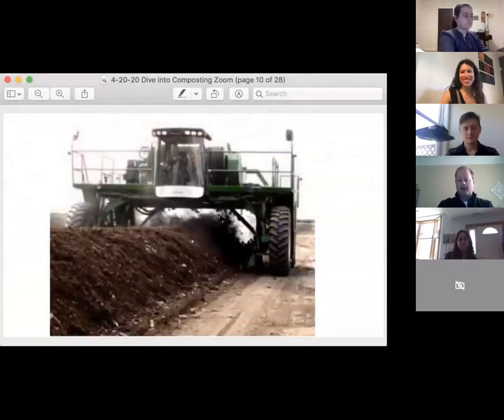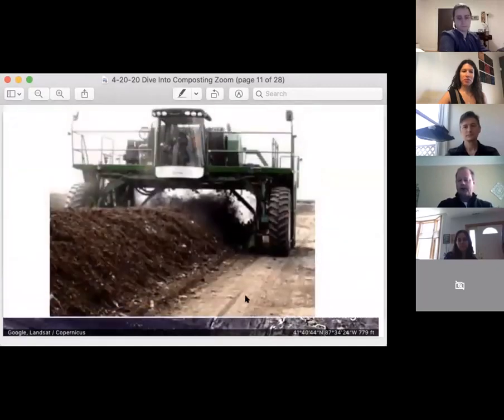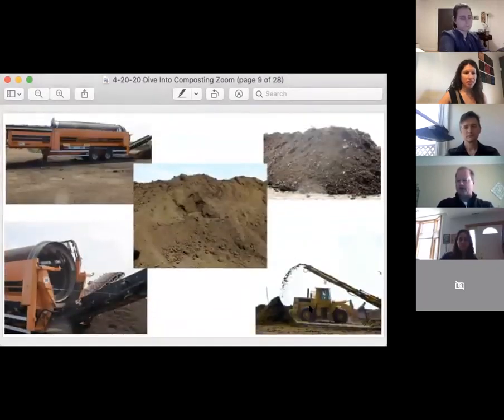That material then gets hauled into what we call windrows. Those windrows get processed over the course of about 12 weeks — the material gets turned and processed. Once it's reached a certain level where a lot of the particles have broken down, it goes into one of our screeners. The screeners will screen out whatever leftover contaminants are in those windrows.